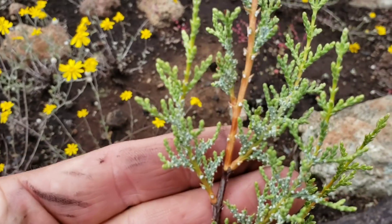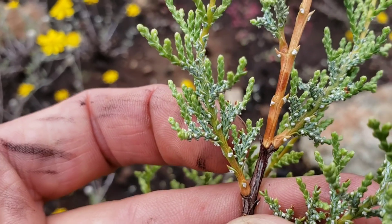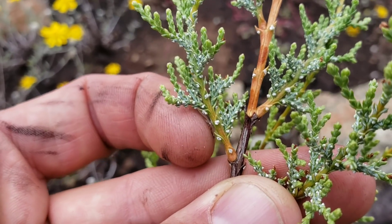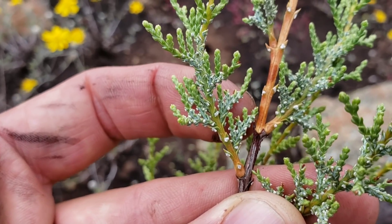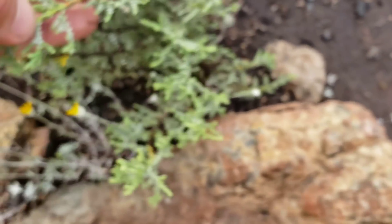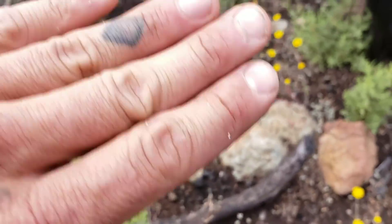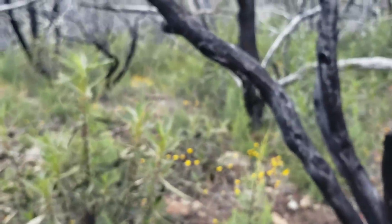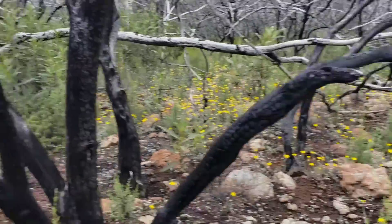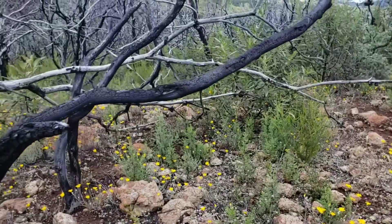Another thing about the McNabb Cypress is its foliage occurs in flat sprays. You got the individual scales there — each scale has a white dot, that's the resin gland — and then it occurs in flat sprays. The older foliage shows it better. See, it's got a flat spray, as opposed to that more juniper-like foliage. Oh my god, I could smell the resin on my hands already. What a pleasant smell.